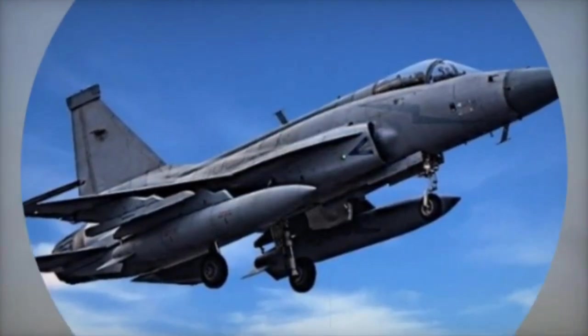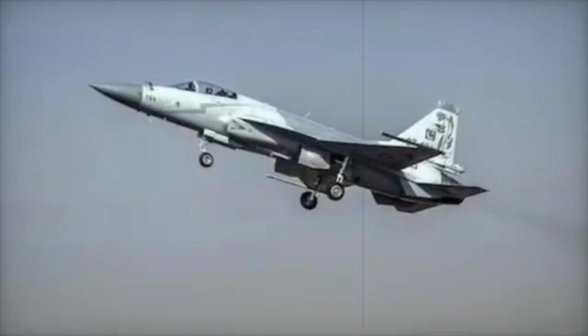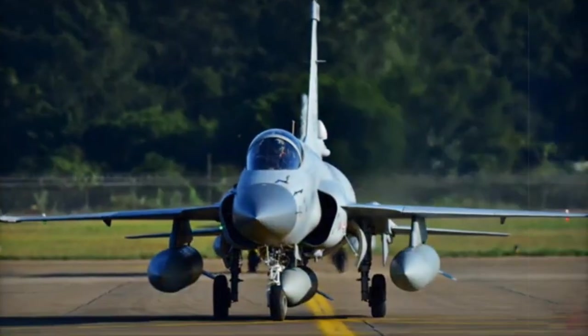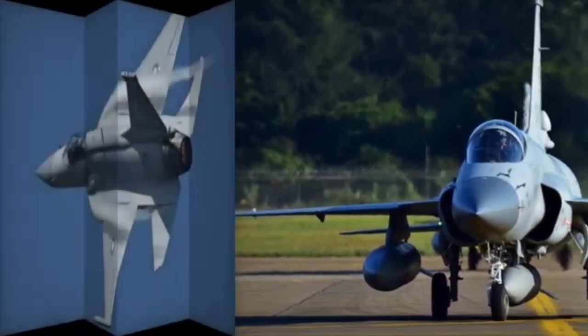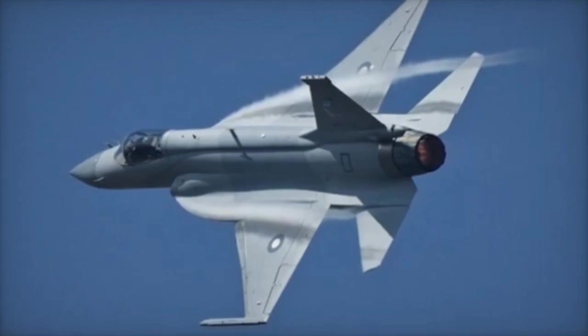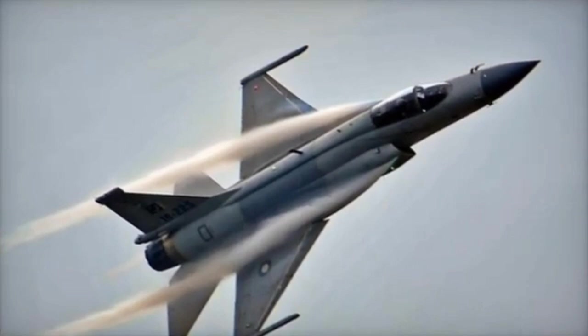Conclusion. The J-10C is a more advanced and capable fighter jet, offering superior speed, range, radar, and weapon-carrying capacity. The JF-17 Thunder Block III, however, provides a cost-effective solution with modern technology, making it suitable for smaller air forces. The choice between the two depends on budget, mission requirements, and operational goals.